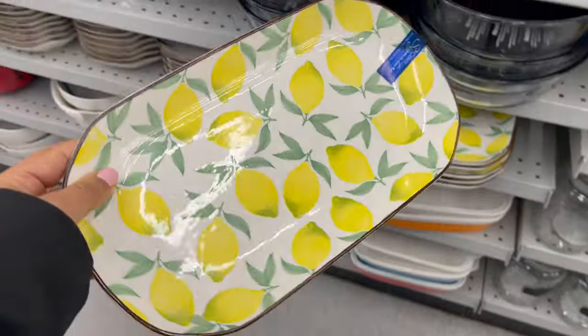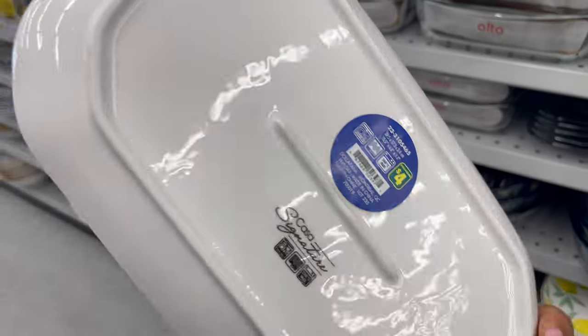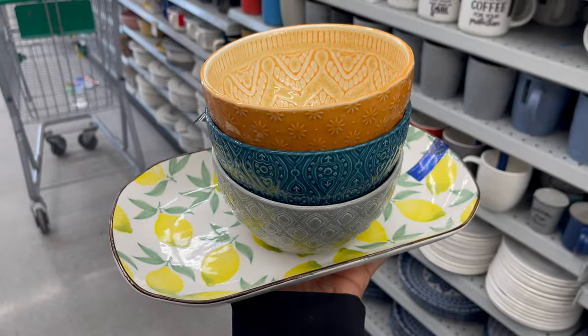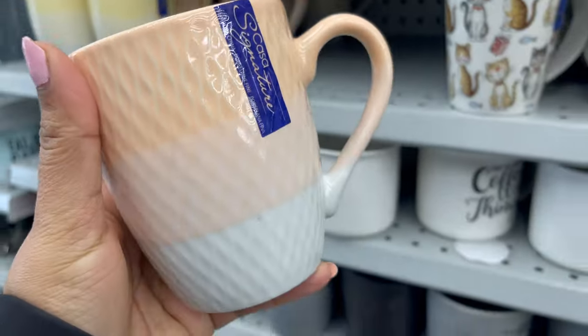From Daiso you can get a variety of dinnerware sets like plates, bowls, and mugs. It all starts from $2 to $5. They have a variety of styles and colors to choose from, and you can customize your dinnerware set in any color and any style.